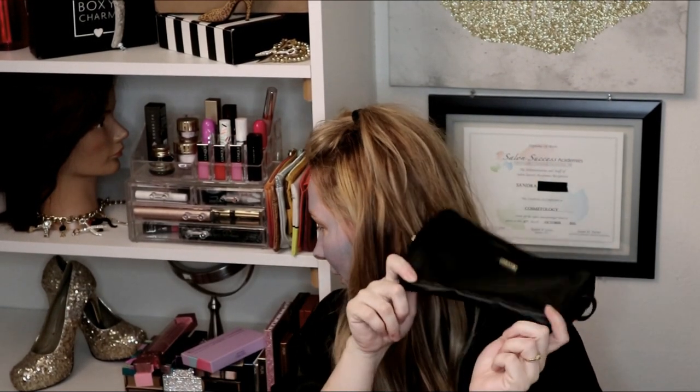That sums up my Tarte custom beauty kit for spring 2019. Let me know in the comments below what you guys got, or if you'll get the next custom beauty kit — it's really worth it. I got foundation, lashes, a bag, mascara, and more. Next time I'd love to grab an eyeshadow palette — I never have too many of those! Don't forget to like this video, leave a comment, subscribe, and hit that little notification bell. I'll see you guys in my next video. Bye!